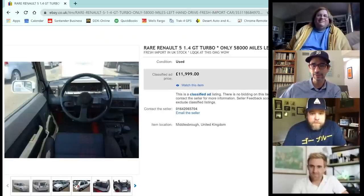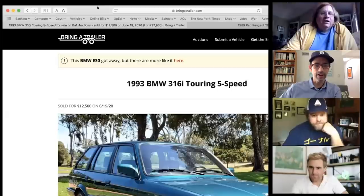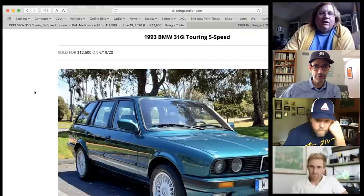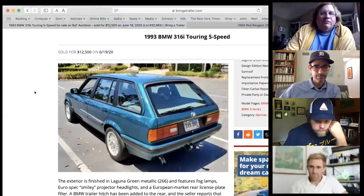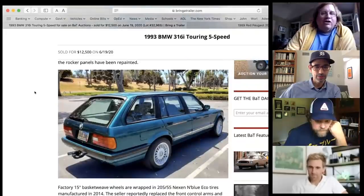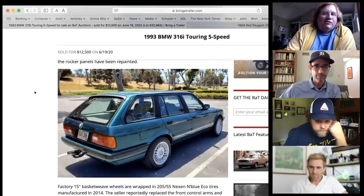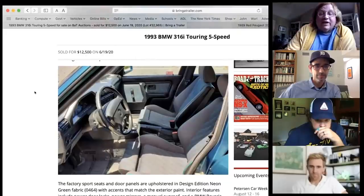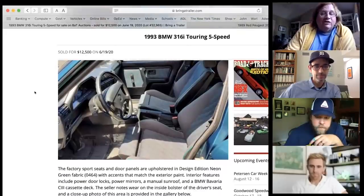James hands off to John Pearly Huffman. Pearly shares his first car — a BMW E30 touring wagon. He loves it for its gorgeous looks and the fact that parts are easy to find in the United States.